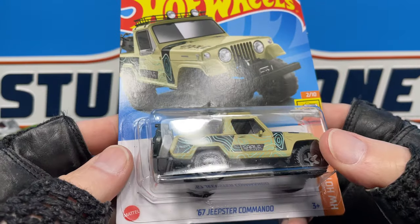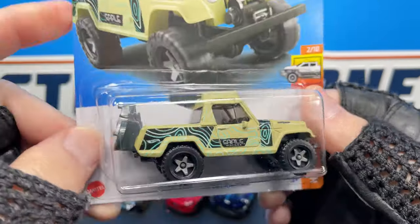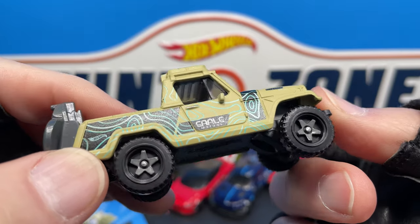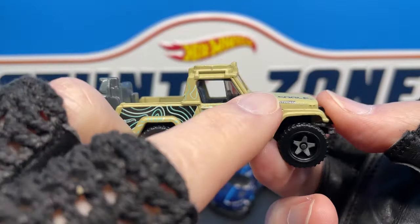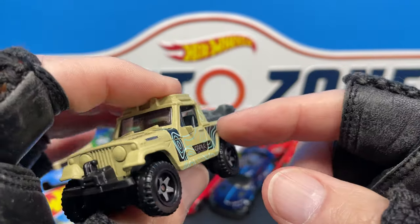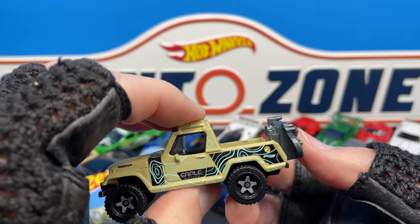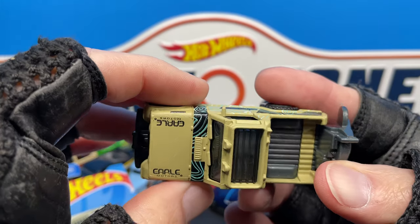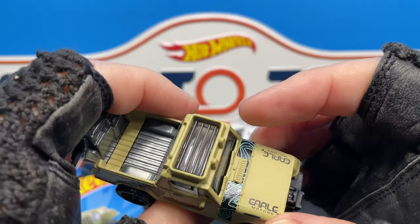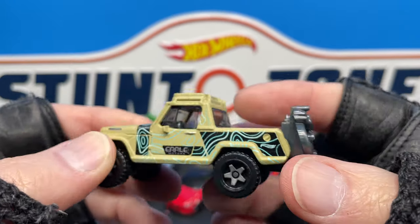Let's see the '67 Jeepster Commando in a new color as well — another D-case find. Very cool, I love the color on this one. It's from the Hot Wheels Hot Truck series, with a chrome or grayish star in the middle of the wheel. It looks kind of like a map of terrain and there's a motorcycle in the back. I did find this one in blue not long ago from some old case that popped up at Target. There are mirrors on both sides, little lights on top, and a little rack up there. It's a left-side-drive two-seater — cool motorcycle in the back, fun looking Jeep.